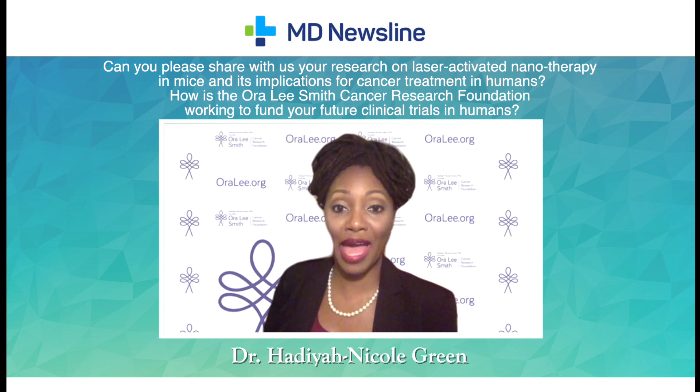I fabricated a patent-pending design of my gold nanorods that are more uniform in shape and size than those that are commercially available.